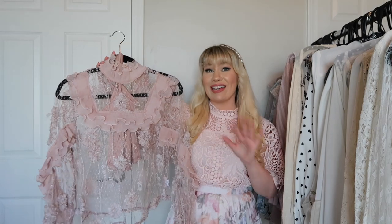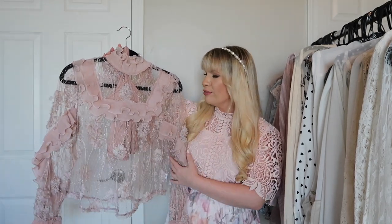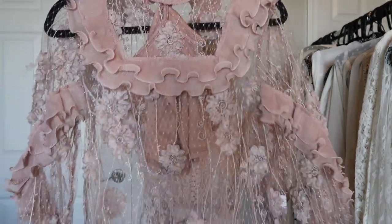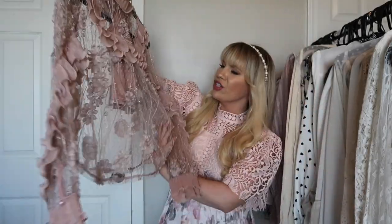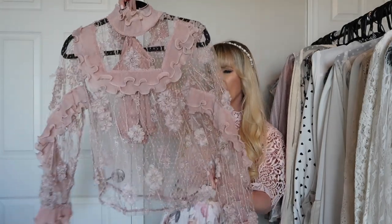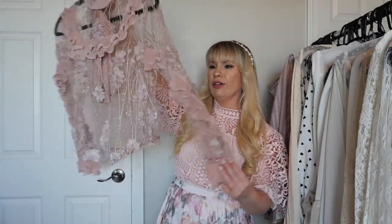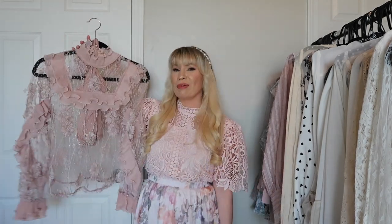This might be my favorite top from Chic Wish — I've never seen anything like it. It's very unique and feminine and has all of my favorite things: tons of super frilly ruffles, a really beautiful floral fabric, a slight metallic sheen, and Swiss dots. Ruffles go all the way down the sleeves. Very very pretty and very feminine.